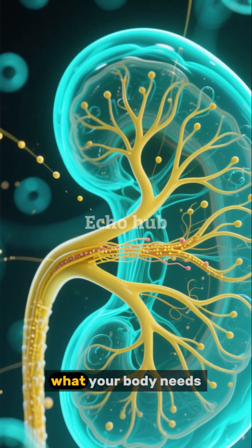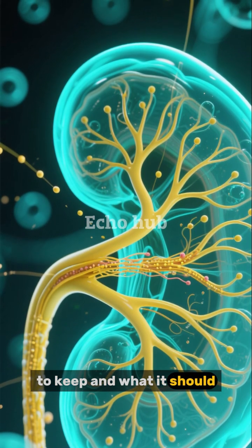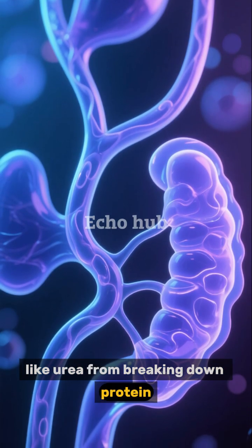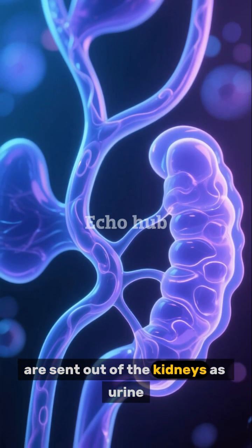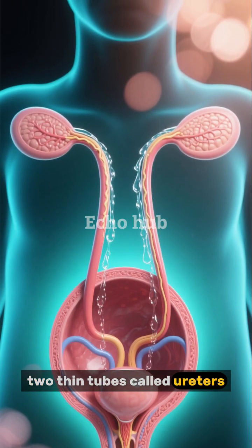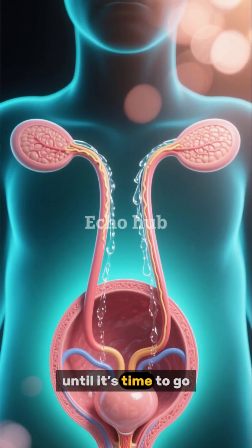The tubule then decides what your body needs to keep and what it should throw away. Waste products, like urea from breaking down protein, are sent out of the kidneys as urine. The urine travels through two thin tubes called ureters, which deliver it to the bladder until it's time to go.